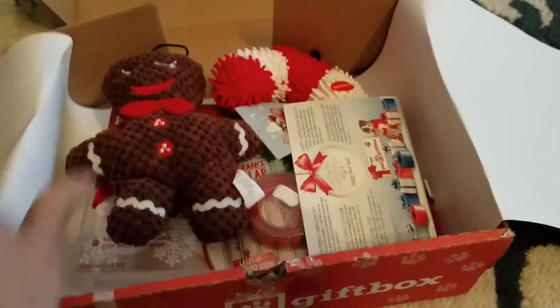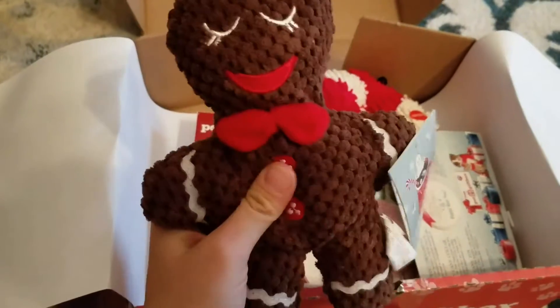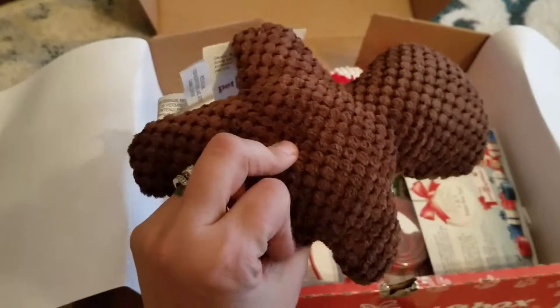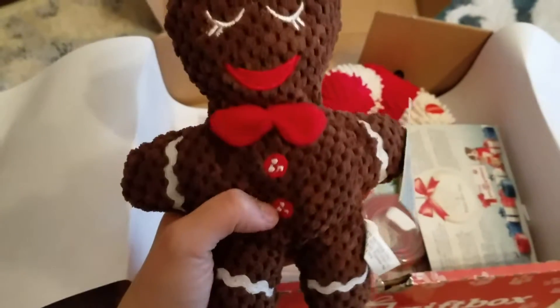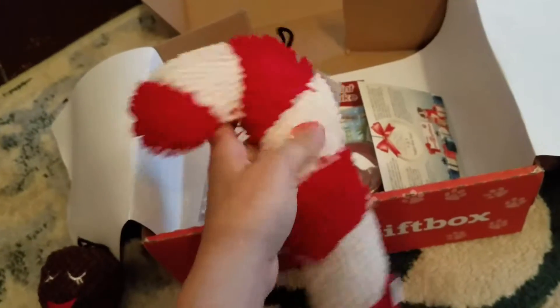This is awesome — it's a cute squeaky gingerbread man. He's so cute, I love him. He's knitted, this is something the pups are going to love. There's also a candy cane — a perfect one for each of them. Maybe I'll put them in their stockings this year, they'll love it.